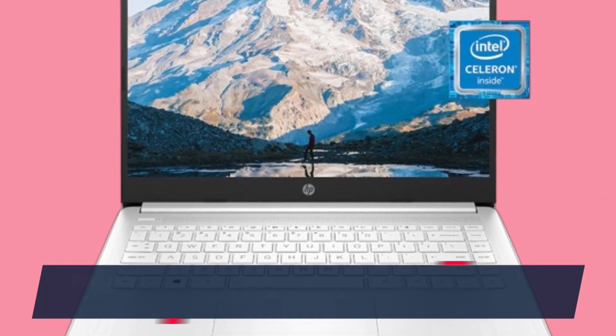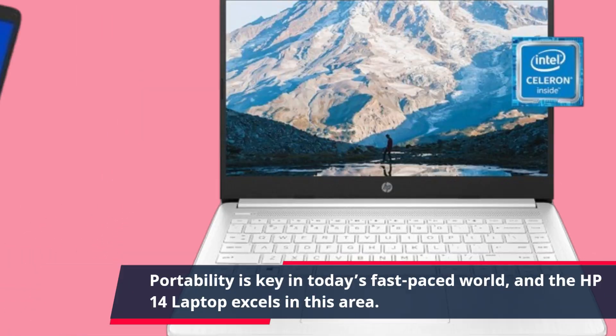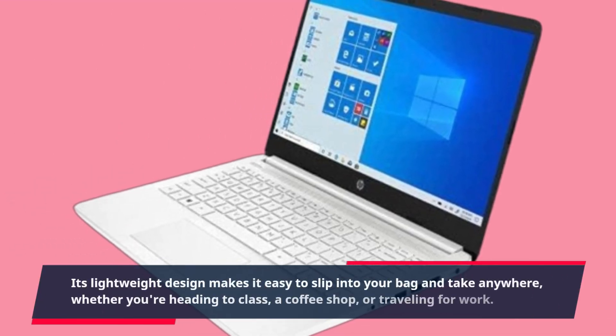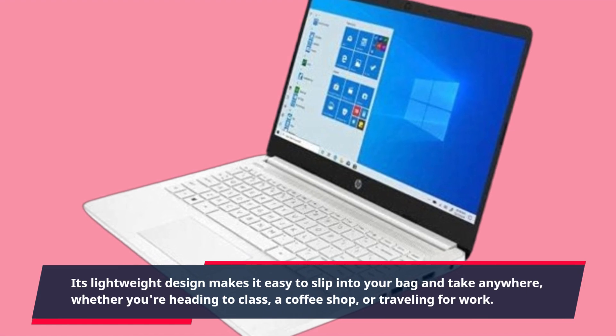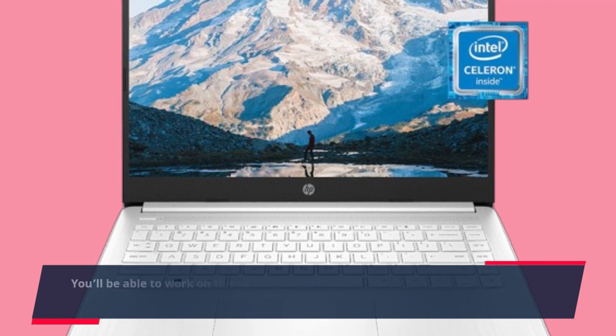Portability is key in today's fast-paced world, and the HP 14 laptop excels in this area. Its lightweight design makes it easy to slip into your bag and take anywhere, whether you're heading to class, a coffee shop, or traveling for work. You'll be able to work on the go without feeling weighed down.